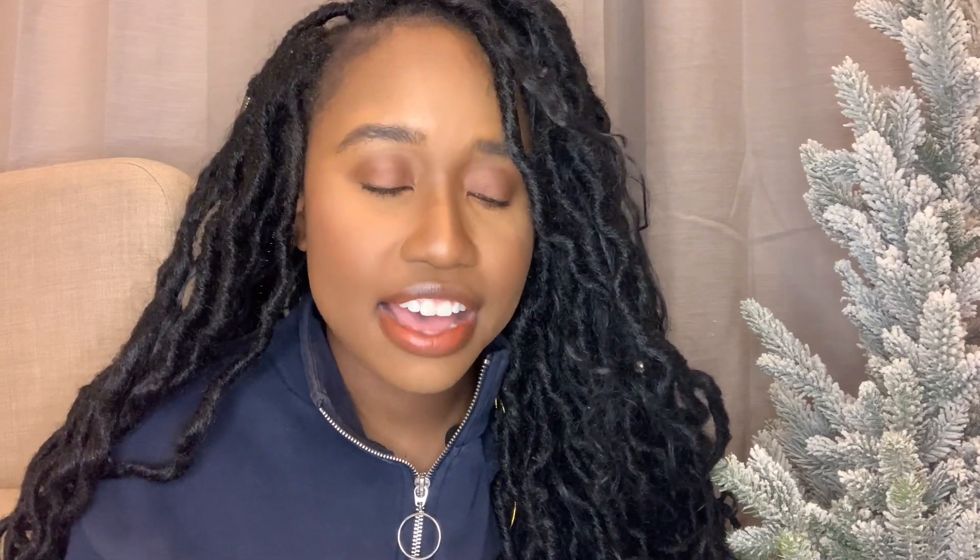The relevant projects section was very important to me — I made sure it was right in the middle of the resume. I got into this field through a boot camp, not through university. I wasn't a computer science major, so I don't have software engineering internships or prior jobs. I really wanted relevant projects to be the main focus for the recruiter rather than experience I didn't have.